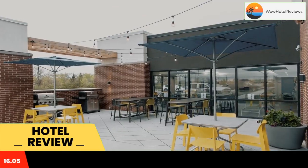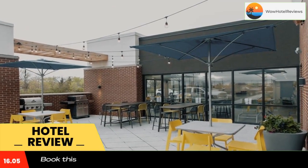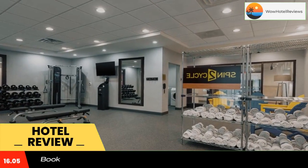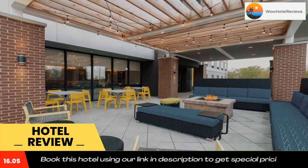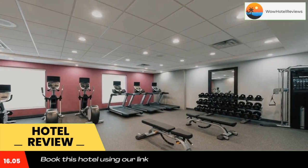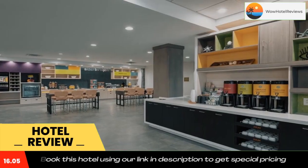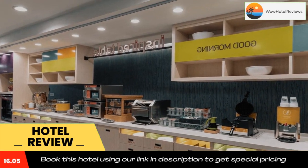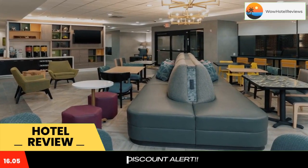Featuring 3-star accommodations, Home 2 Suites by Hilton Indianapolis Airport is located in Indianapolis, 11 miles from Lucas Oil Stadium and 12 miles from Indianapolis Motor Speedway. Featuring barbecue facilities, the hotel has air-conditioned rooms with free Wi-Fi, each with a private bathroom. The property provides a 24-hour front desk and free shuttle service for guests.